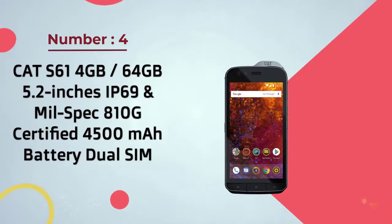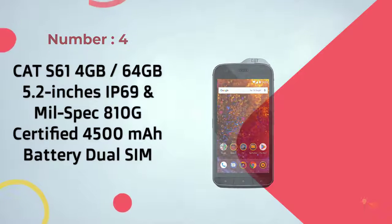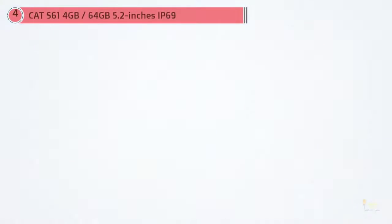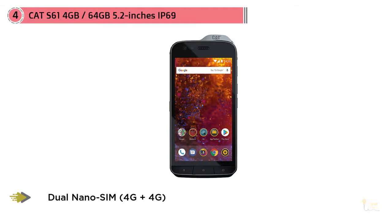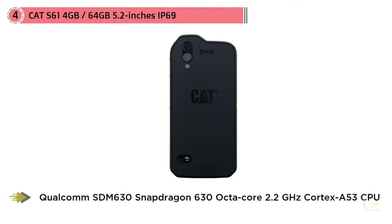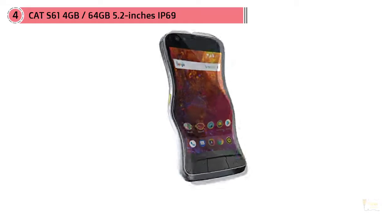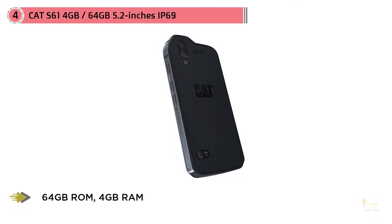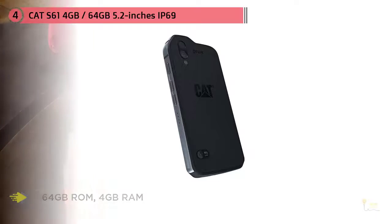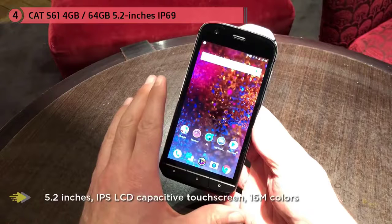Number four: Cat S61, 64 gigabyte, 5.2 inches, IP69K and MIL-SPEC 810G. The Cat S61 is in our view the best rugged smartphone money can buy in 2019 — a brilliant flagship phone and a significant improvement on its predecessor the Cat S60 in almost every way. It features both MIL-SPEC 810G and IP69K certification, meaning the phone is designed to endure even high-pressure water jets common in many industries, with polycarbonate and rubber to absorb shock and a metal frame for structural integrity.